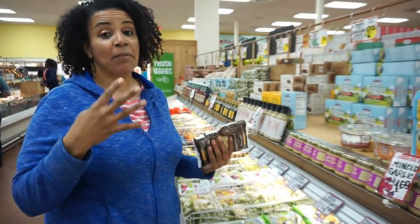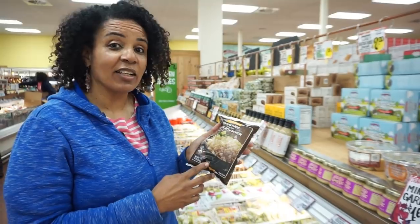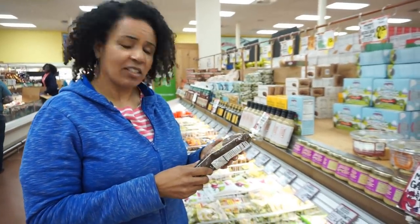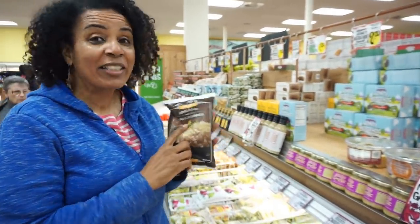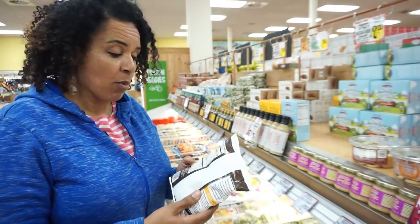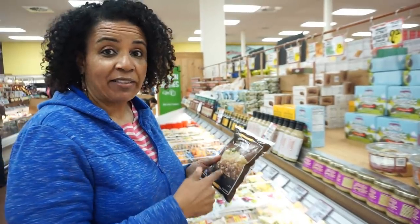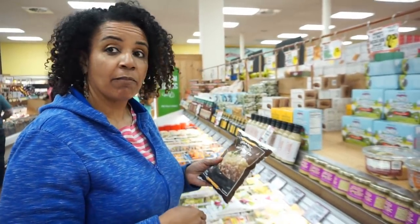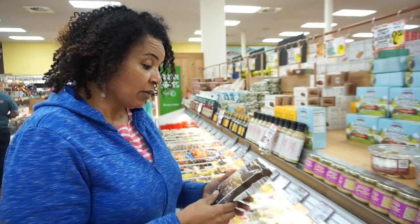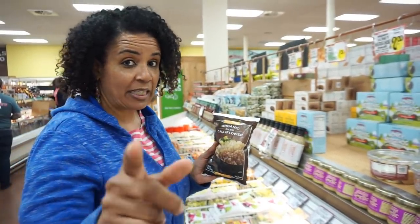Number four — this organic rice cauliflower. She's right, however I'm more right. I did see it first. We're literally going to have a brawl right here in front of the frozen rice cauliflower section. Organic rice cauliflower — get it.